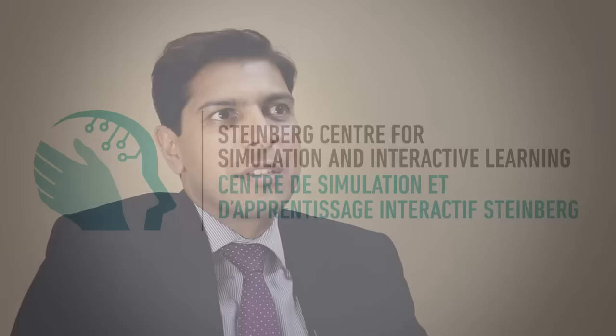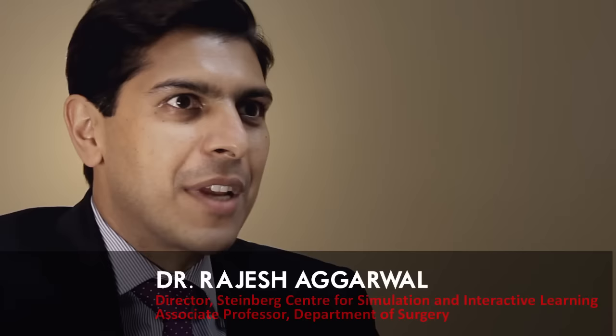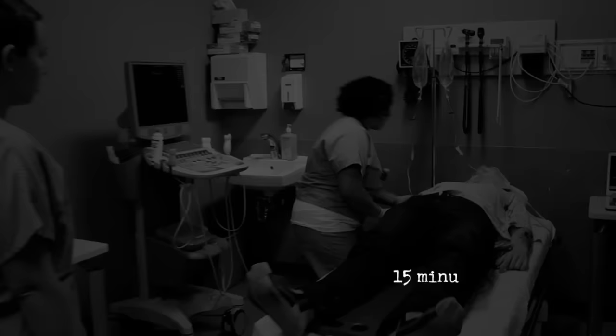The simulation center, in its simplest way, is a real hospital without real patients. Everything else is real.